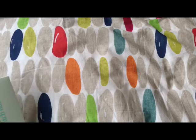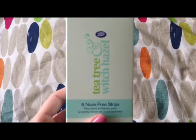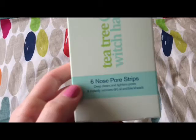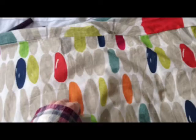I'm going to start with the first thing I picked out, and that was the Tea Tree Witch Hazel Nose Pore Strips from Boots. I've been looking to try nose pore strips because my pores are quite bad on my nose. I've seen a lot of people saying you get addicted to them, you see how much dirt comes out of your nose. So I thought I'd give it a try, and I wasn't as impressed as I would have hoped.